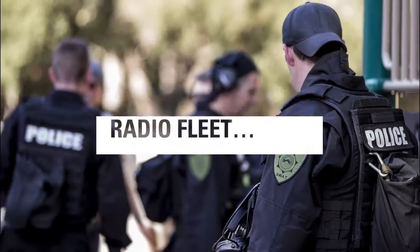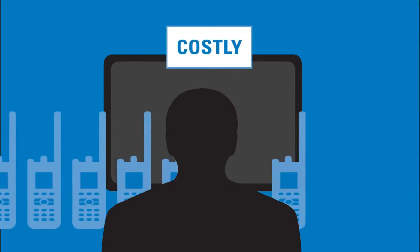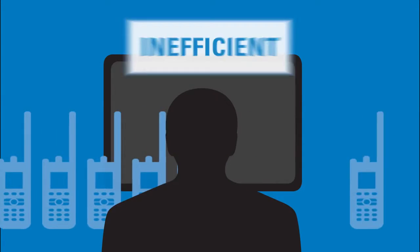Manually programming a fleet of radios is one of the biggest logistical challenges you face today. Updating an entire fleet of radios could take weeks or even months. It's inefficient, costly, and results in officers spending less time in the field.